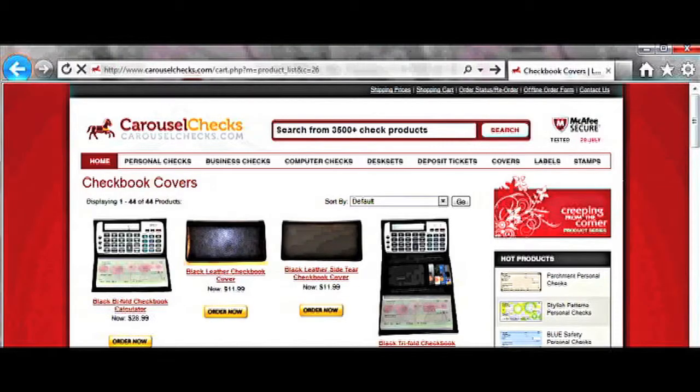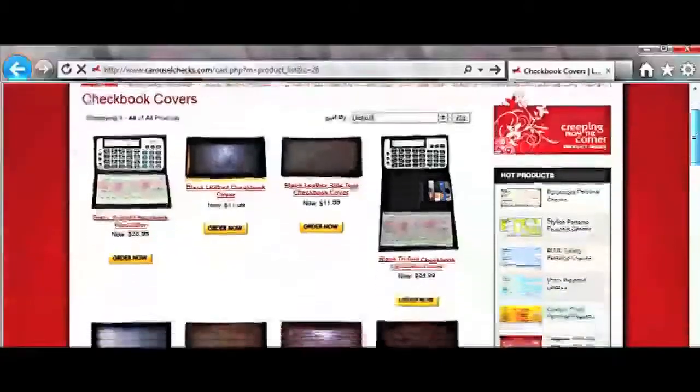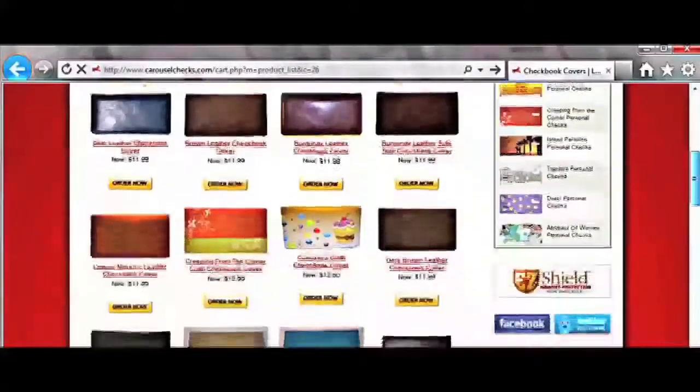Covers. From leather to vinyl, we offer a large variety of plain and themed checkbook covers for all your needs.